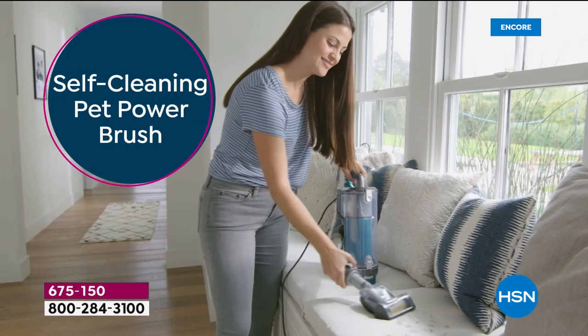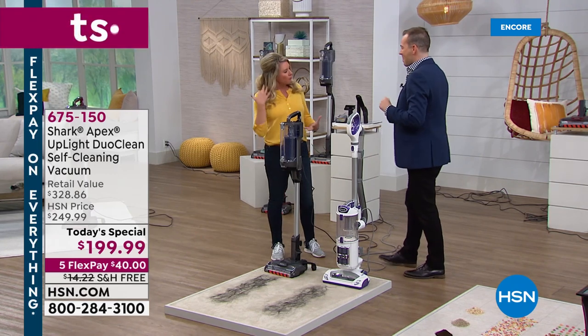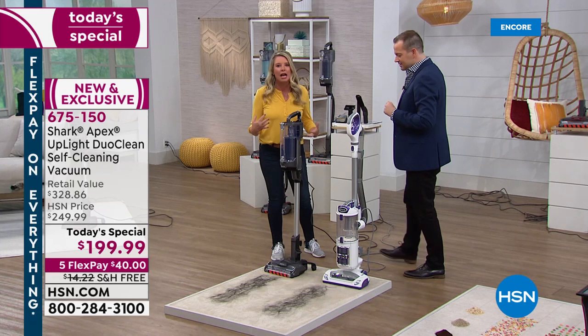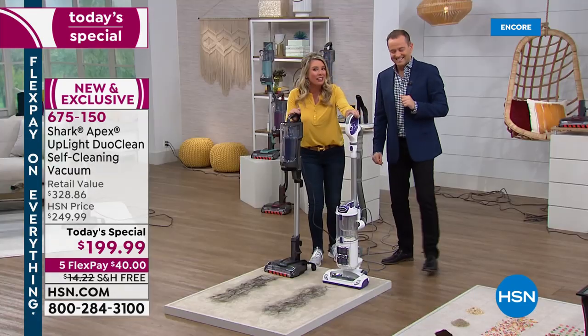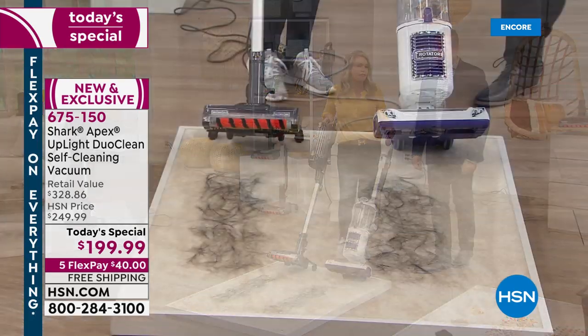Think about that for a second — so many amazing features. Let's start with something near and dear to my heart. Blessed with some beautiful locks — kids are blessed with beautiful locks. With that comes a curse, because a lot of times if I don't have my Shark with the self-cleaning brush roll, it gets stuck in there.